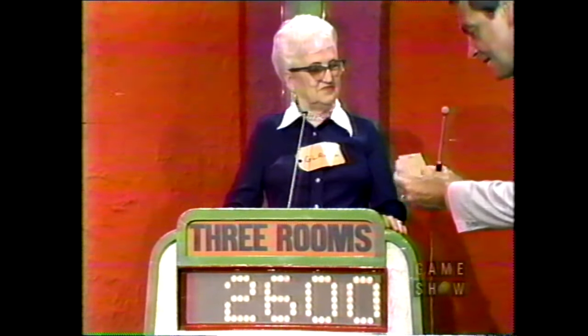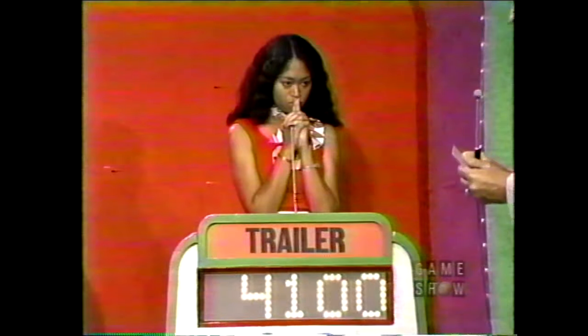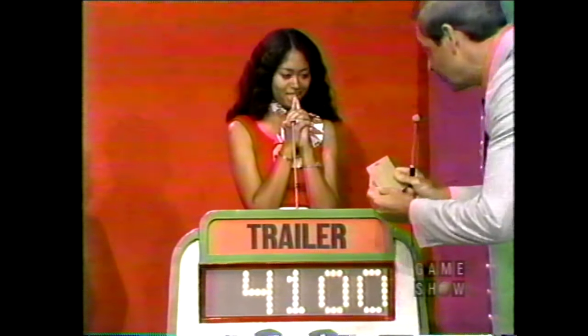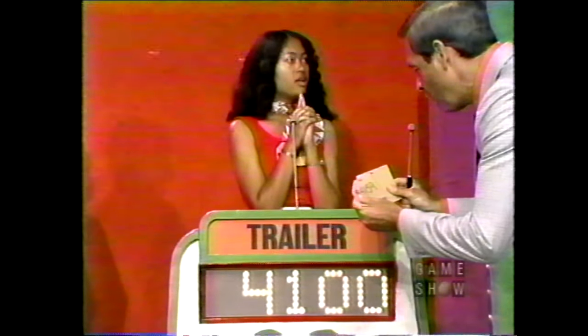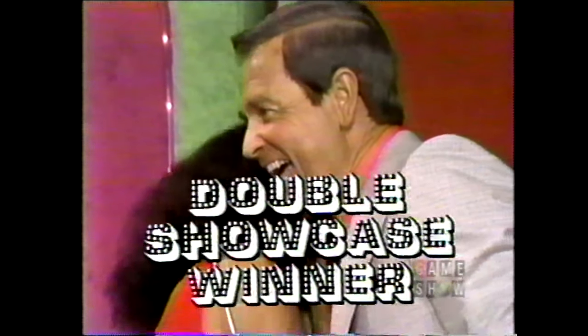All right, Gladys, here we go. Your bid is $2,600 on your showcase. The actual retail price of your showcase is $5,195 — a difference of $2,595. Kimmeline, you must be closer than $2,595 and you must not go over in order to win your showcase. Your bid is $4,100. The actual retail price of your showcase is $4,159. You win both showcases, Kimmeline! You have won $13,810 worth of prizes. Gladys, thank you for being on the show. Kimmeline, this has been a big day for you — I'm very pleased for you. Bob Barker saying goodbye, everybody.